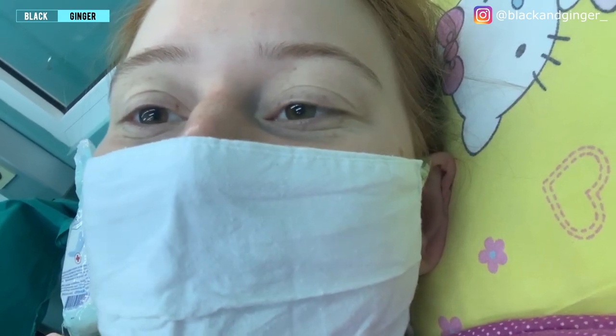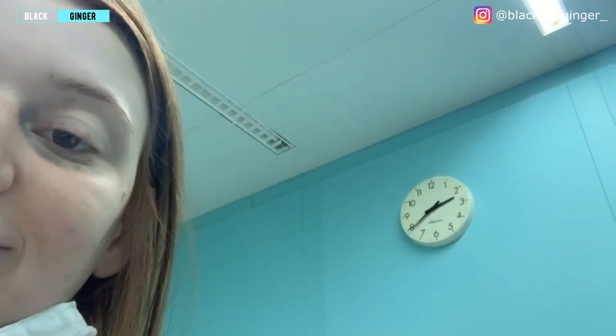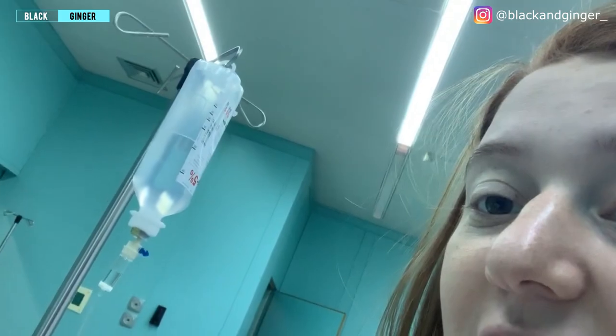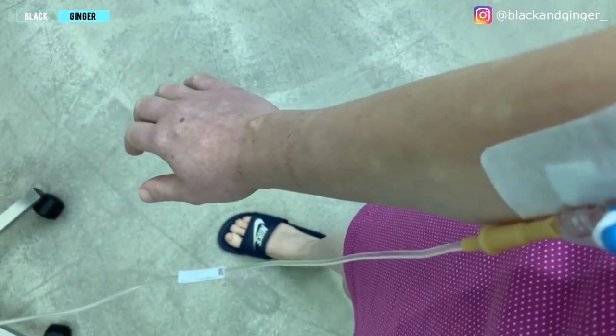After a day and a half in the hospital they're actually inducing me because nothing is happening. Still nothing — this baby does not want to come out. My hand got all weird colored from the IV. The doctor said they're going to give it a little more time, and if it doesn't start happening then we're going to have to go for a C-section. Let's just hope.